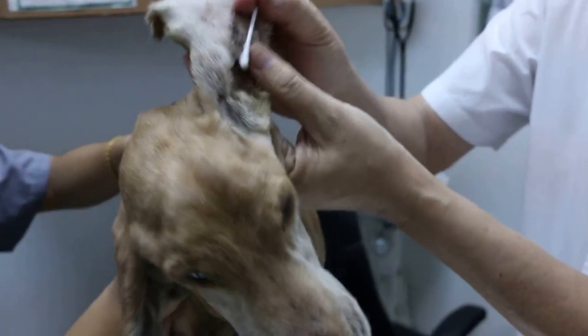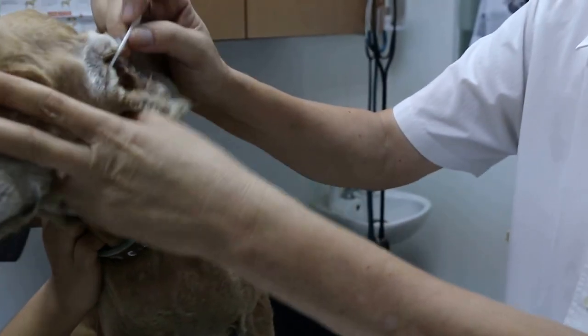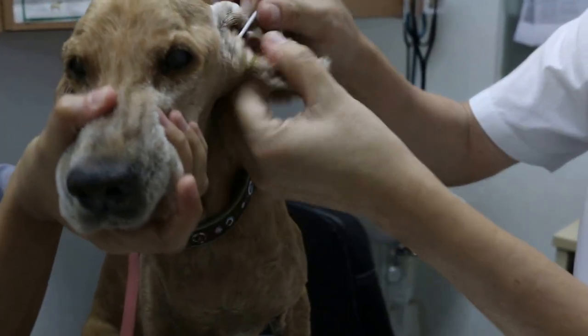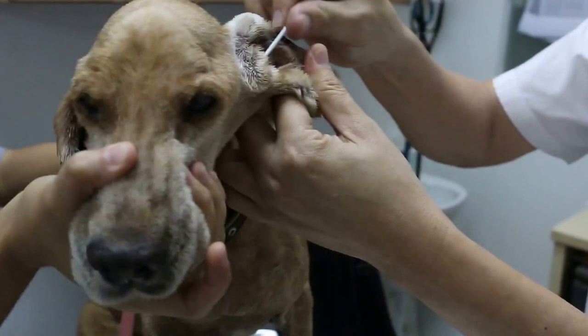Now I will check — we have irrigated the ears two times. One time using sedation because it's very difficult to clean the ears if you don't sedate the dog.